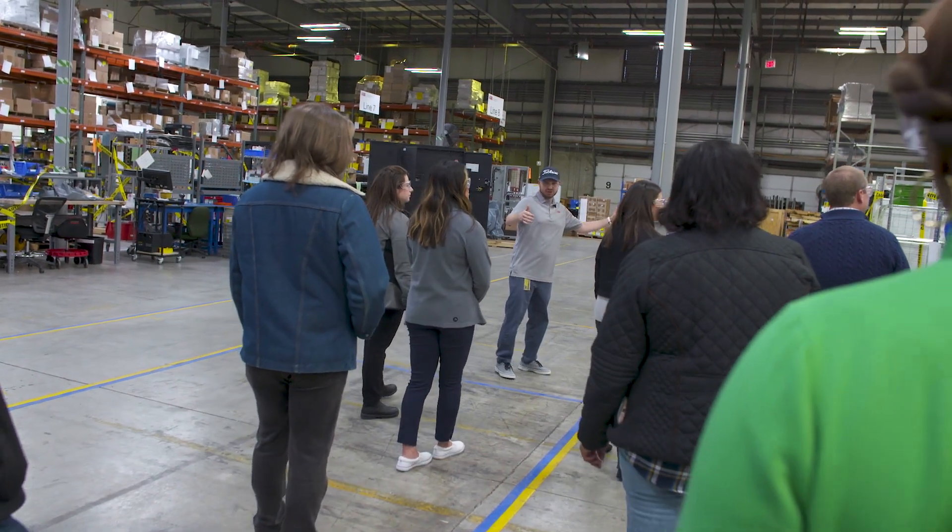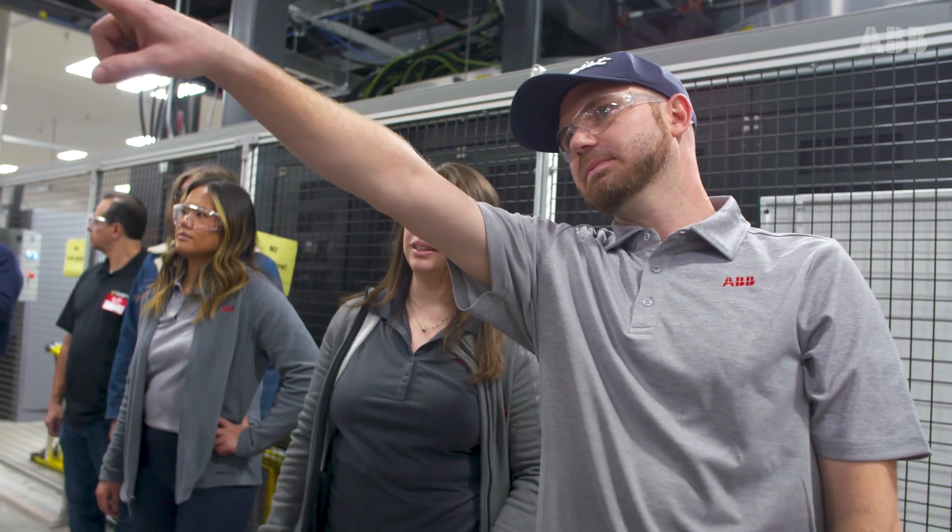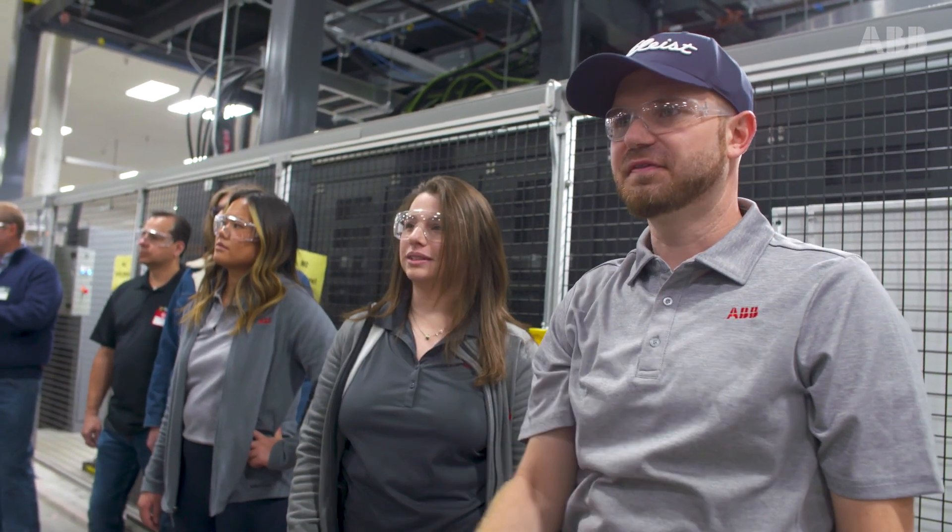We bring customers in to do these critical power tours, really showing what we do here. We manufacture, produce, test, and ship. So it's good to get the customers in, show them what we do, and show them we're good at it.